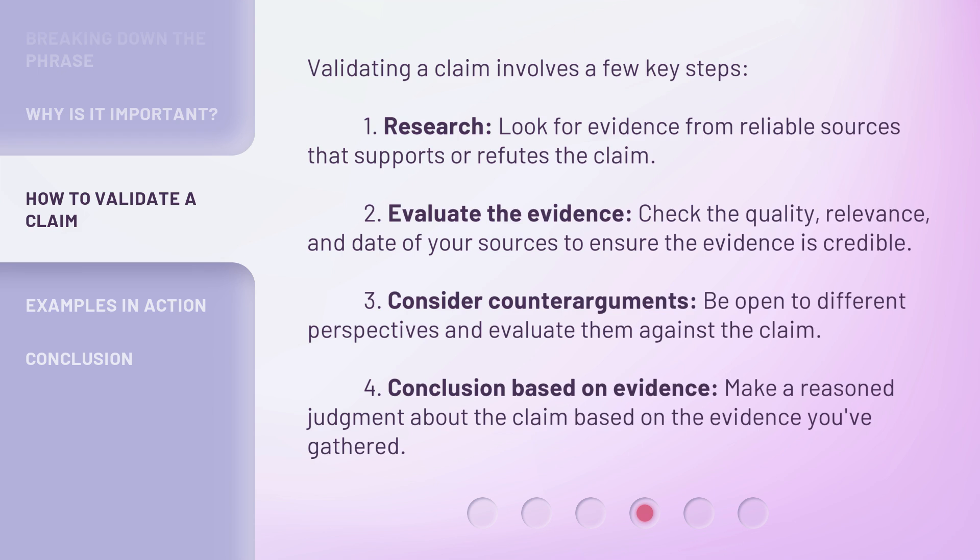Validating a claim involves a few key steps. 1. Research: look for evidence from reliable sources that supports or refutes the claim. 2. Evaluate the evidence: check the quality, relevance, and date of your sources to ensure the evidence is credible. 3. Consider counter-arguments: be open to different perspectives and evaluate them against the claim. 4. Conclusion based on evidence: make a reasoned judgment about the claim based on the evidence you've gathered.